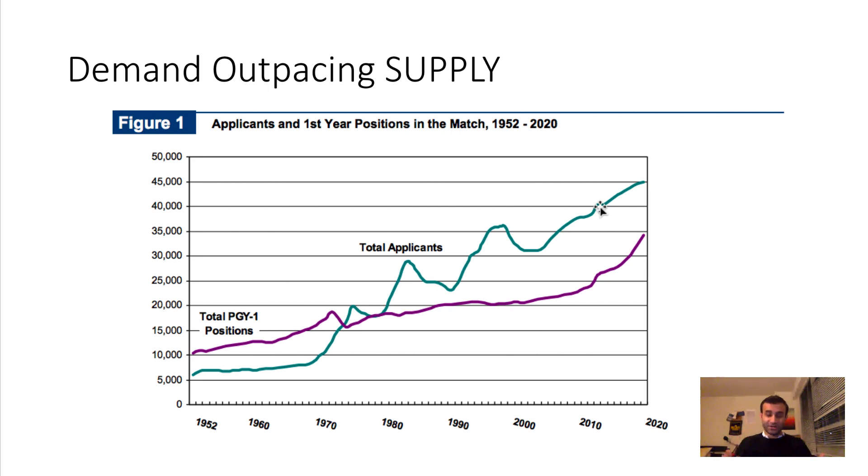Everyone hears that becoming a doctor becomes more competitive every year, even though it seems like we need more doctors. The slots for residents is increasing, but not nearly at the rate at which the total amount of residency applicants is increasing. We have almost 40,000 applicants and only about 35,000 positions, which already shows you why residency can be quite competitive — especially when you break it down by specialty.